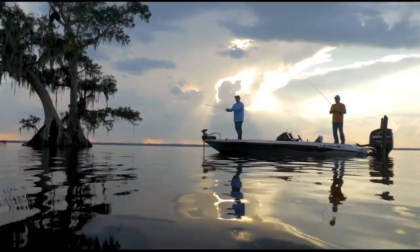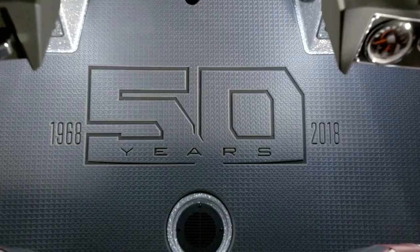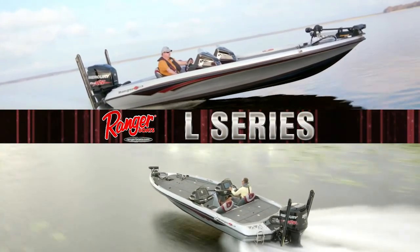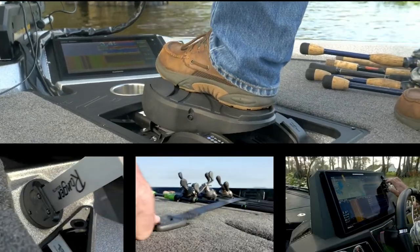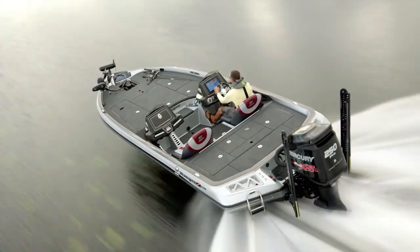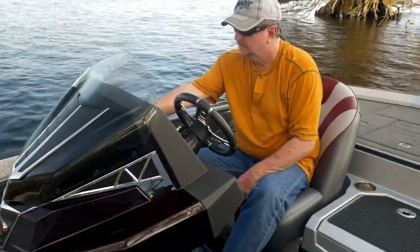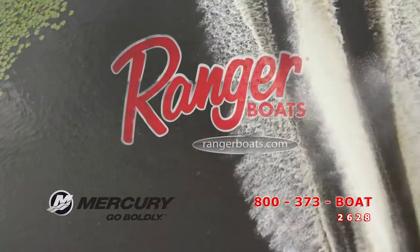For 50 years, Ranger has led the way in innovative, high-performance designs, and they're raising the bar again with a bold new flagship line — the Ranger Z Comanche L Series. These rigs are custom-crafted with a passion for perfection, loaded with more features and advantages to deliver domination at every level. The next generation Ranger L Series celebrates a legacy 50 years in the making.